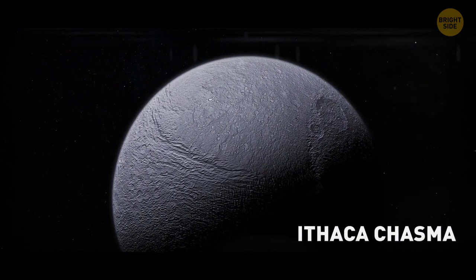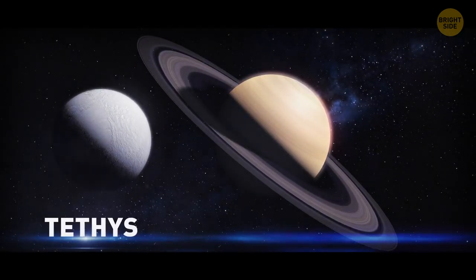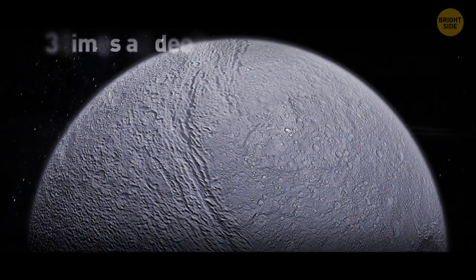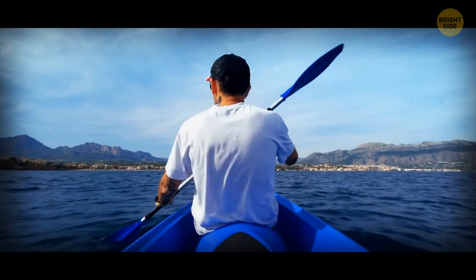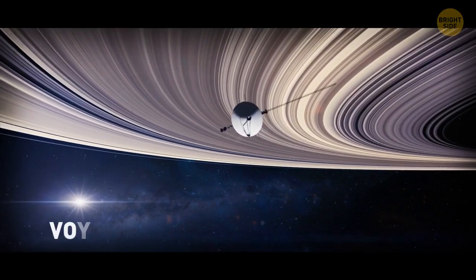The Ithaca Chasma looks like a giant scar on Saturn's moon Tethys. It's four times longer than the Grand Canyon and about three times as deep, and it's billions of years old. We've only seen a photo of it, thanks to the spacecraft Voyager 1.